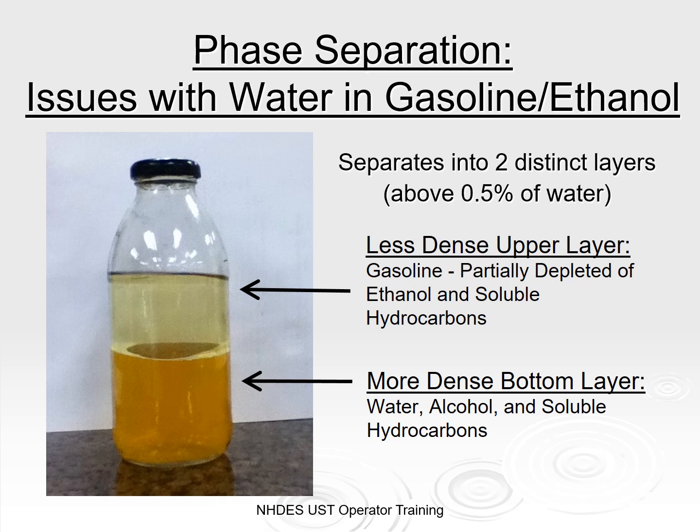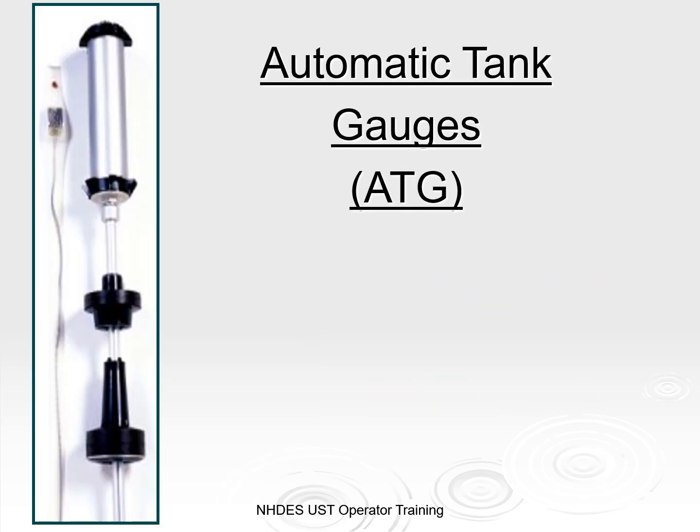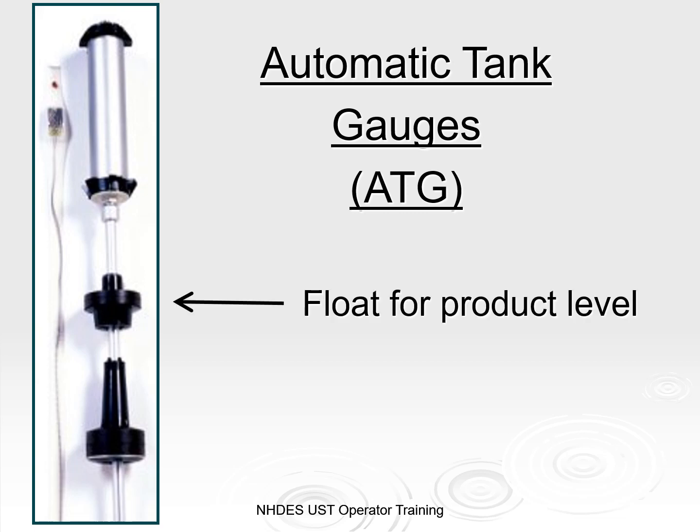Ethanol is highly soluble in water. It easily comes out of solution with gas when there's water present. The result is phase separation, which is dependent on several factors, predominantly water content and temperature. For E10, phase separation typically happens when the water content is about 0.5% by volume. It leaves two distinct layers — one of gasoline now depleted of ethanol and hydrocarbons, the other where the ethanol and hydrocarbons have bonded with the water and now sit at the bottom of your tank because it's more dense than gasoline. This can have a negative effect on your automatic tank gauge. The top float measures the amount of product in your tank; the lower one detects the presence of water. These bottom floats need to be considered for compatibility with additives, because certain models will not be able to float on phase-separated mixtures.